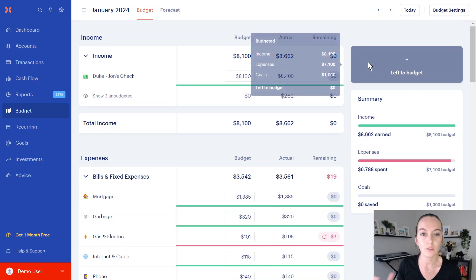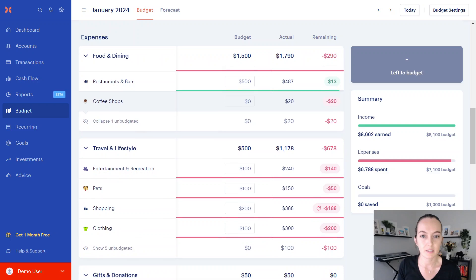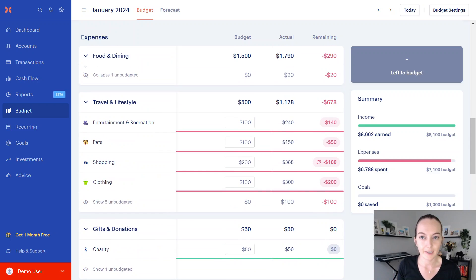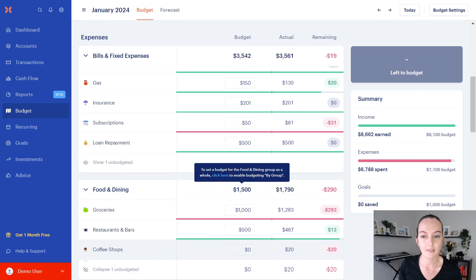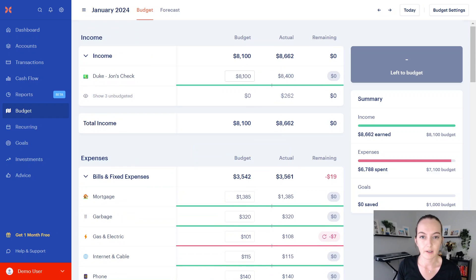Step one is that you have already created a budget. You have set a plan for what you want to be spending your money on. This is something you should be doing regularly, like every few days or every week. But if you're looking at this at the end of the month, you'll probably have zero dollars left to budget because you already assigned every dollar you were expecting this month a job into all of these categories. So we assigned $8,100.